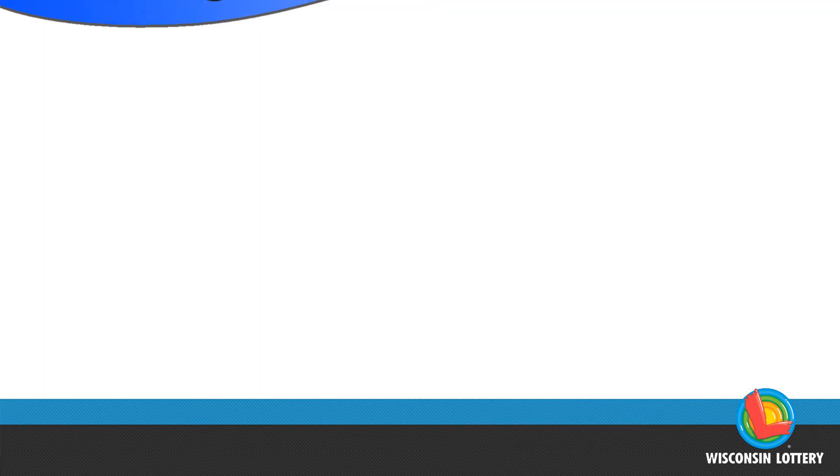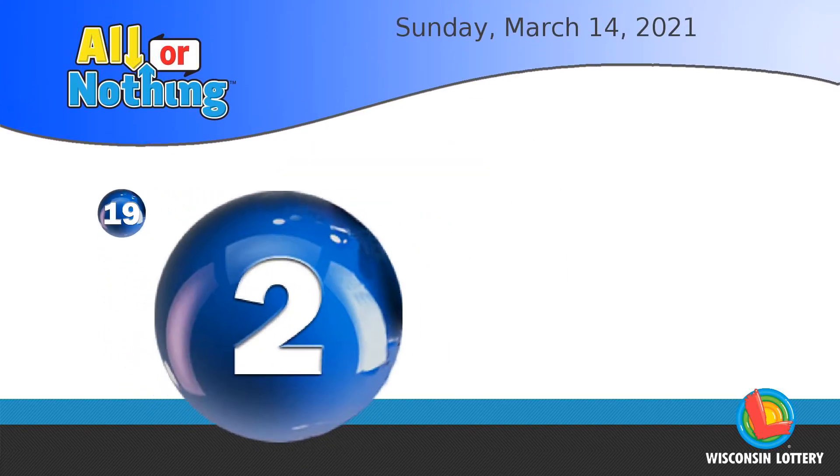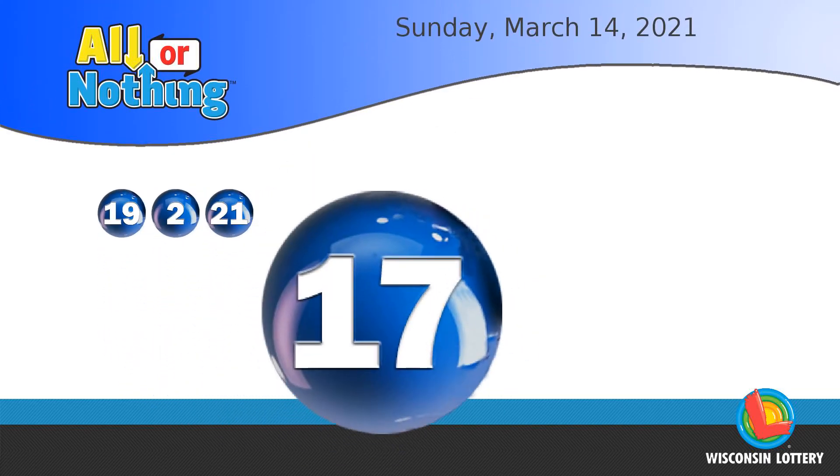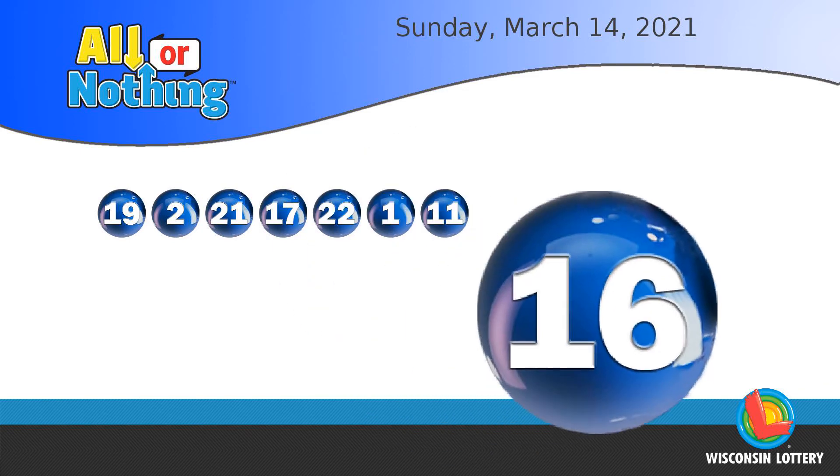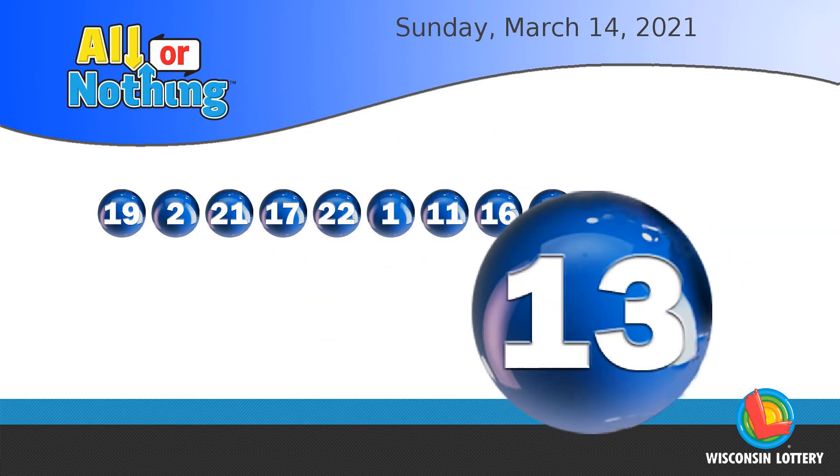The All or Nothing numbers are 19, two, 21, 17, 22, one, 11, 16, six, 13, eight.